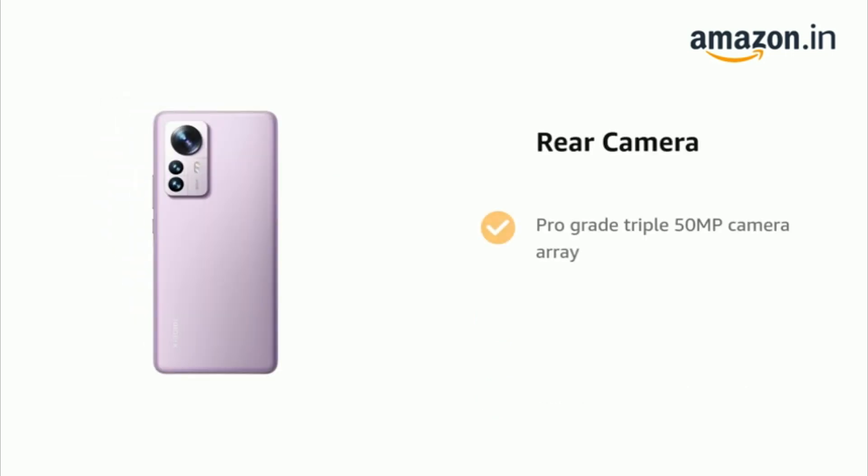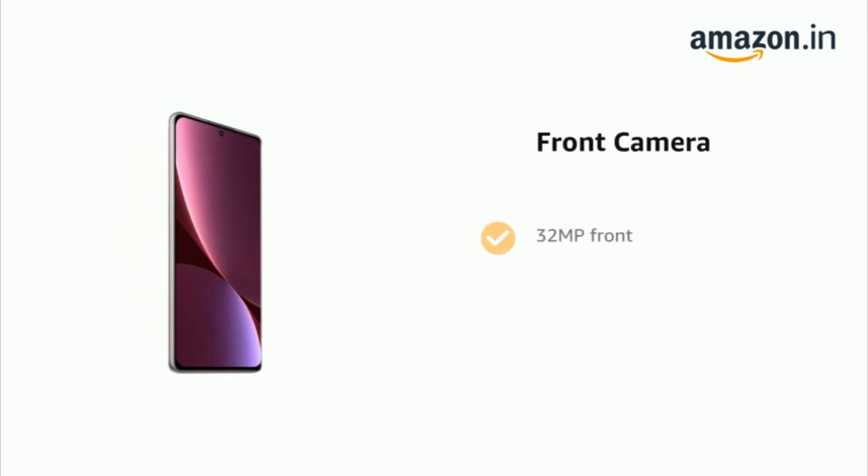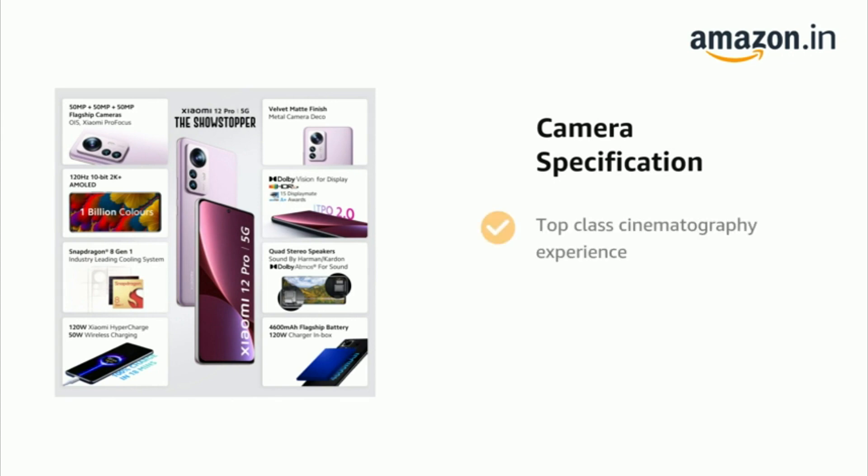It has a pro-grade triple 50MP camera array and 50MP telephoto, a large 50MP Sony IMX707, and 50MP ultra-wide. It has a 32MP front camera. It has a top-class cinematography experience and is Dolby Vision and HDR10 Plus compliant.